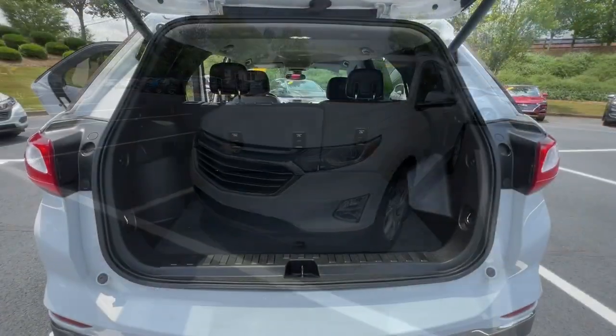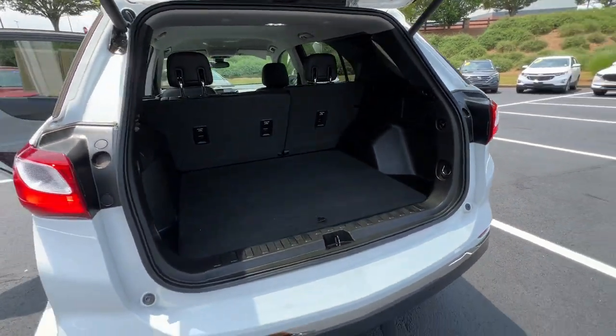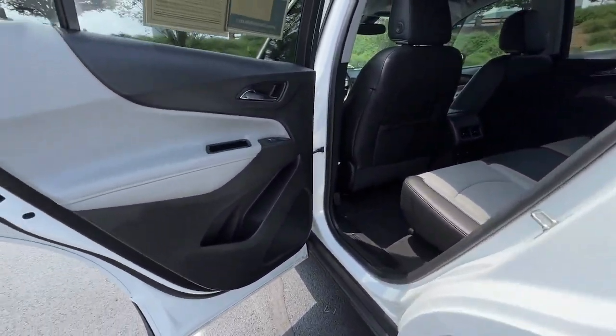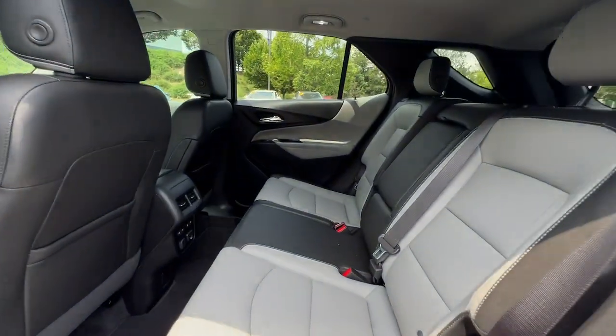These are just some of the great options this vehicle comes with: heated steering wheel, pre-collision system, navigation system, keyless entry, hands-free liftgate, four-cylinder engine, heated mirrors, satellite radio, fog lamps, power liftgate.